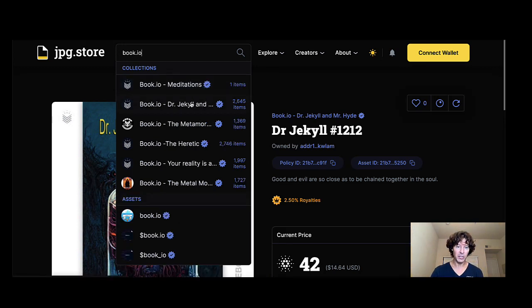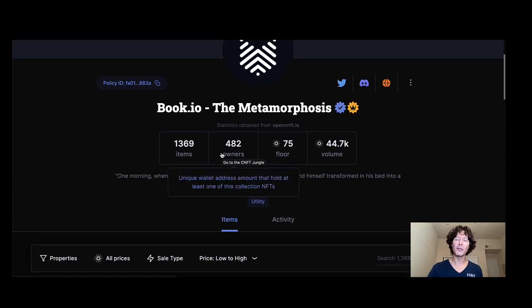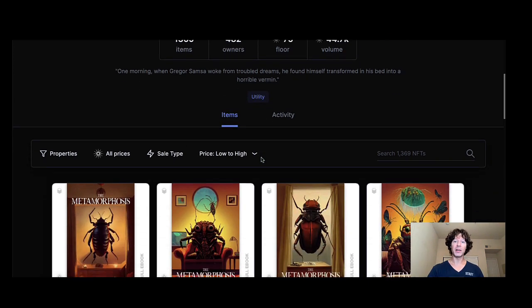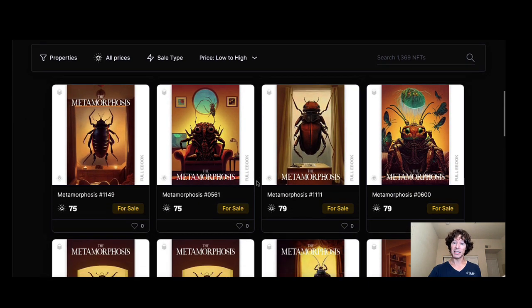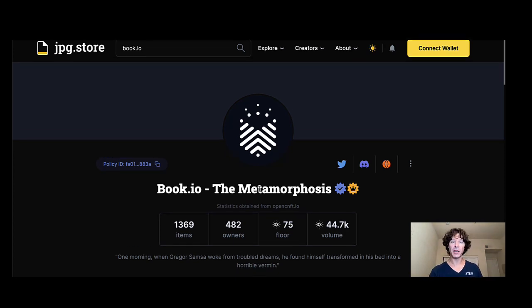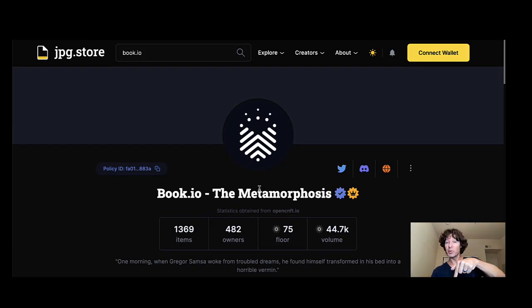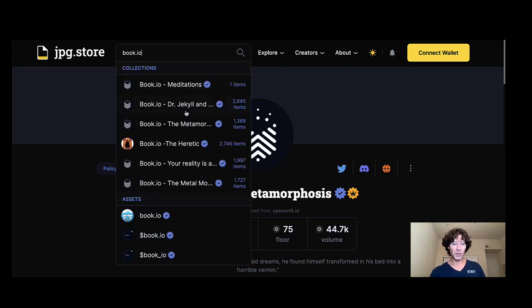Let's check out the Metamorphosis because this one's starting to pop too. This one had 49 different one-of-ones — I got lucky and minted number 0047, which is actually for sale right now. These minted for 40 ADA just a couple days ago, and the floor price is already up to 75 ADA. There are only 1,369 items and so many different covers. You can also read your books on their website as well.